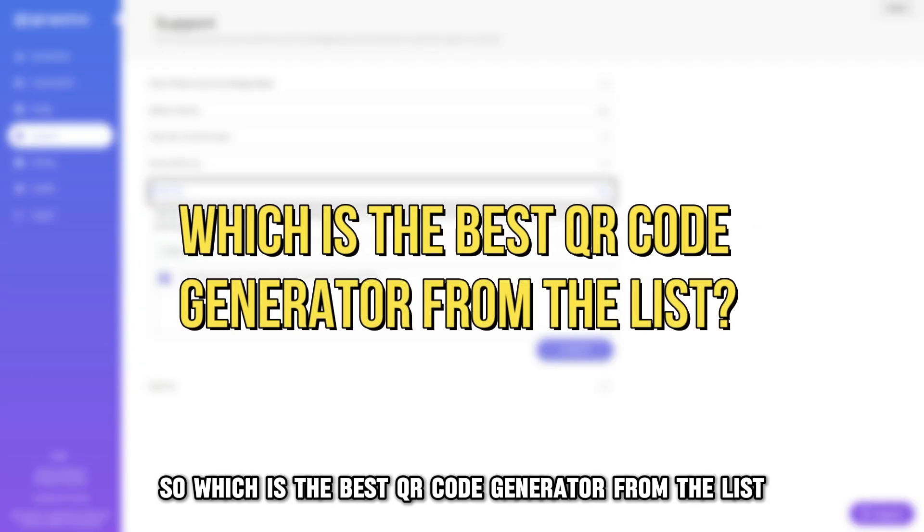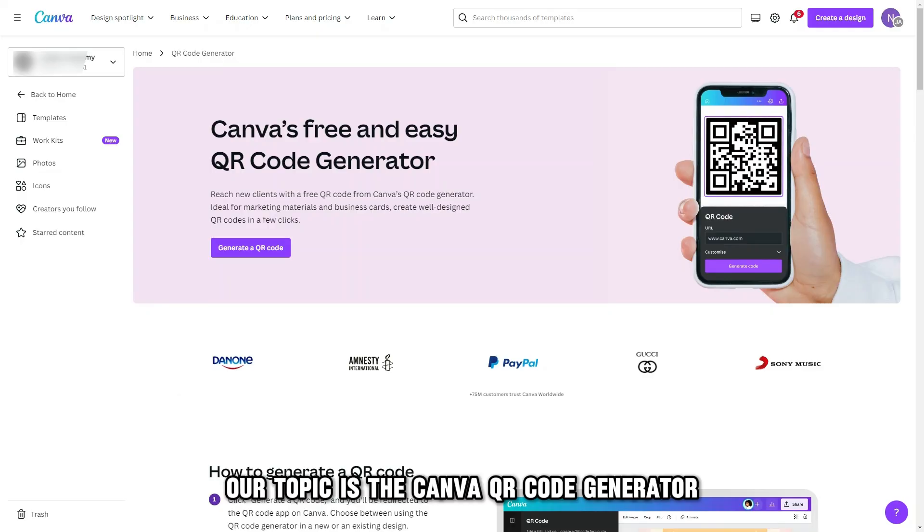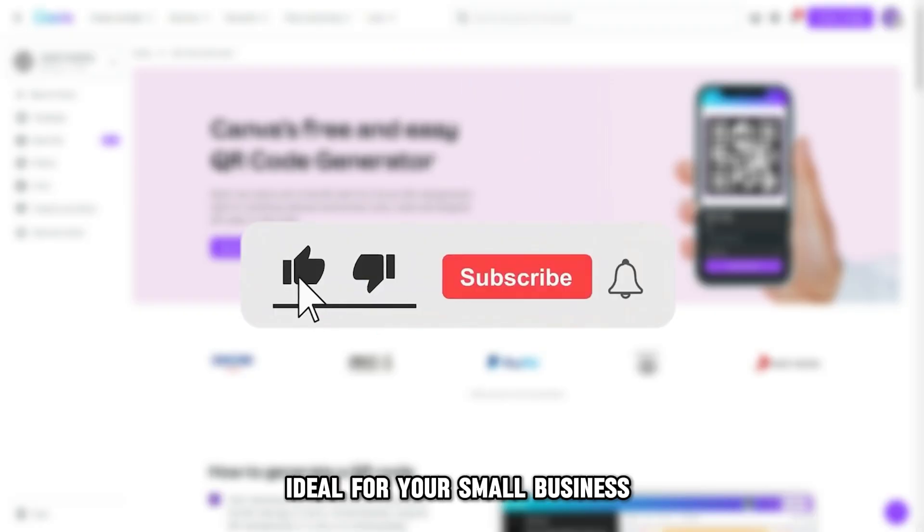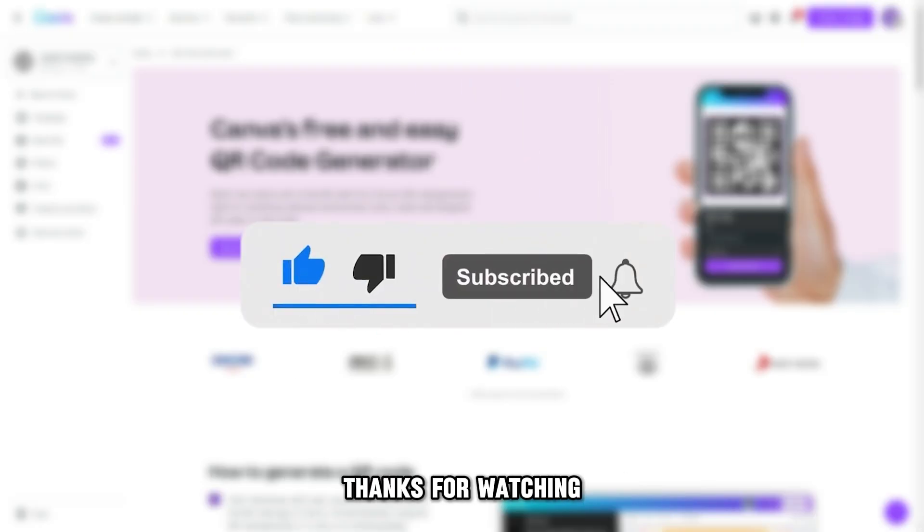So, which is the best QR code generator from the list? Our top pick is the Canva QR code generator due to its affordability and ease of use, ideal for your small business. Thanks for watching.